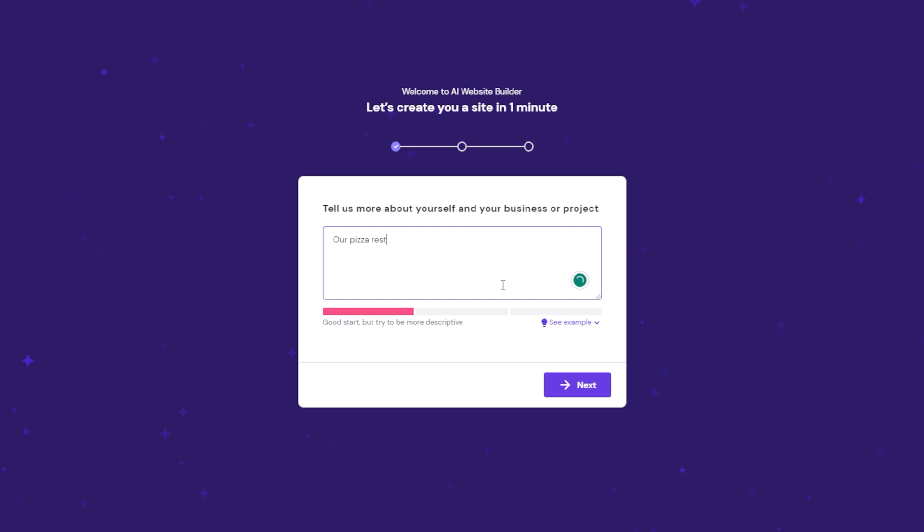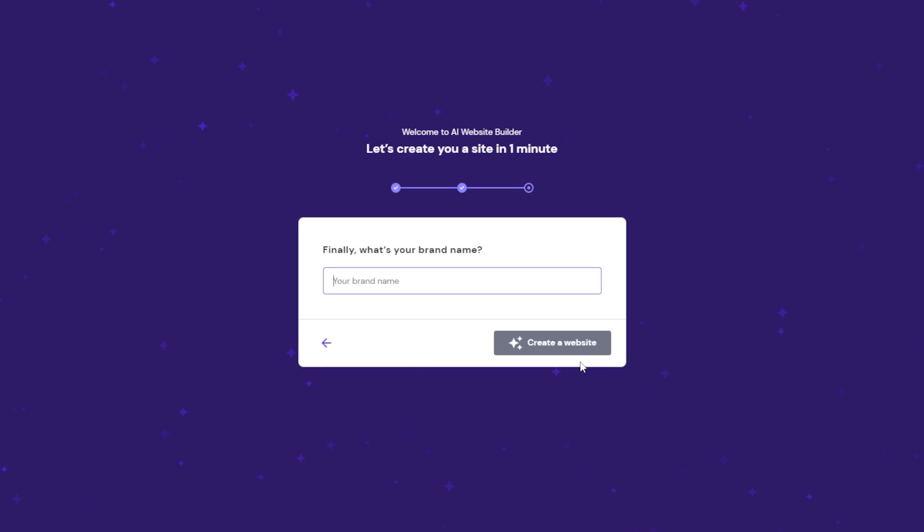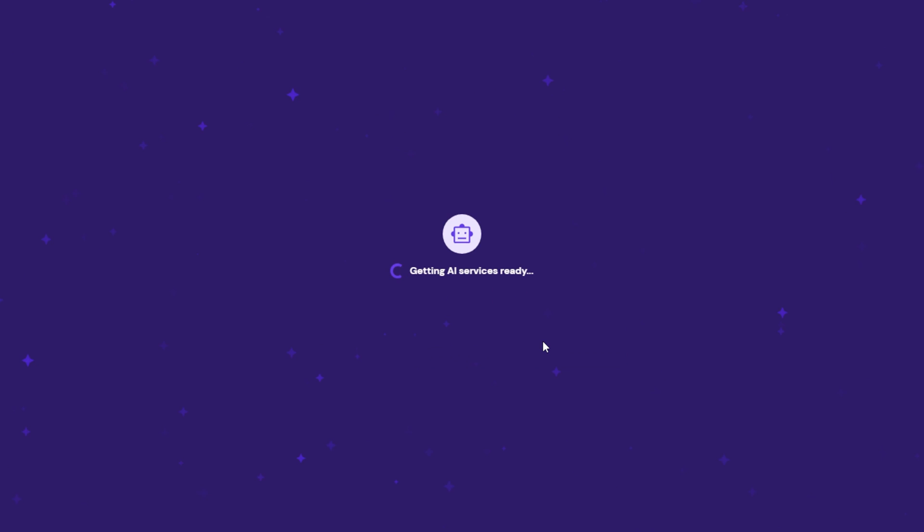Start by filling in your business name and choosing the desired website type. As for the website description, be as detailed as possible. For example, you can describe your site's color palette, background image, or a short company profile. The tool also has a prompt quality checker to help you create more descriptive inputs — if the indication bar is green, you're good to go. Once you've finished the description, let the AI do its work by clicking the Create a Website button. Wait until it finishes generating a website template, which will only take a minute or two.